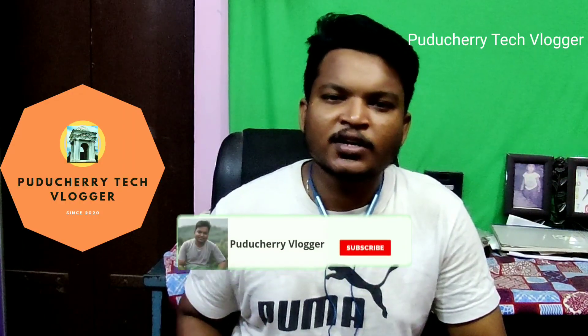Thanks for watching. If you enjoyed this video, please like and subscribe. See you next time.